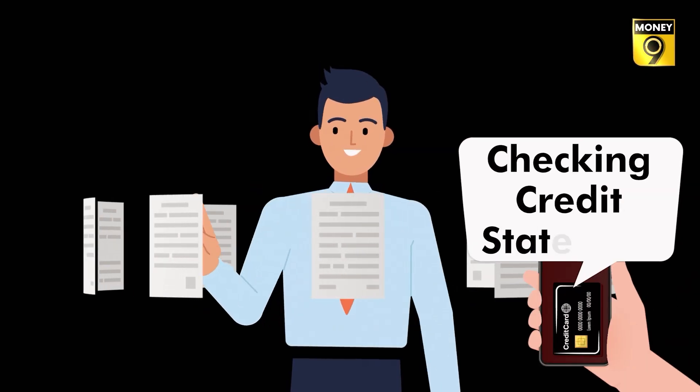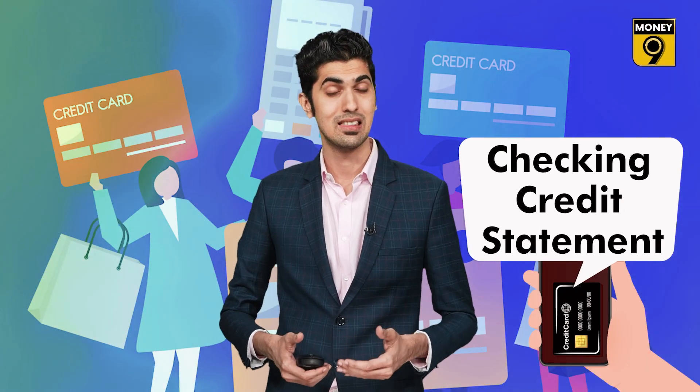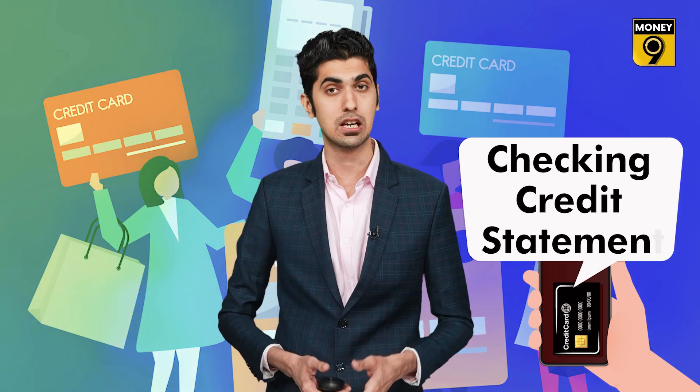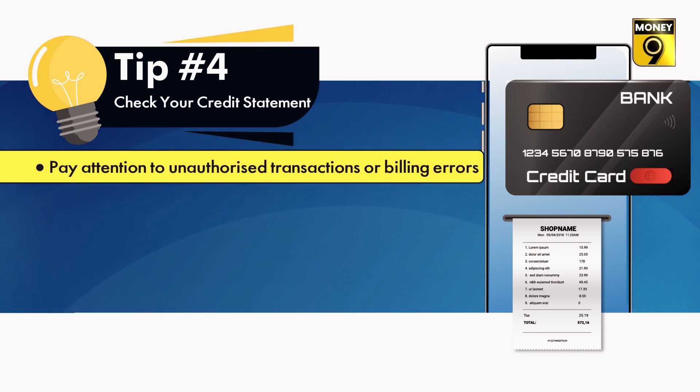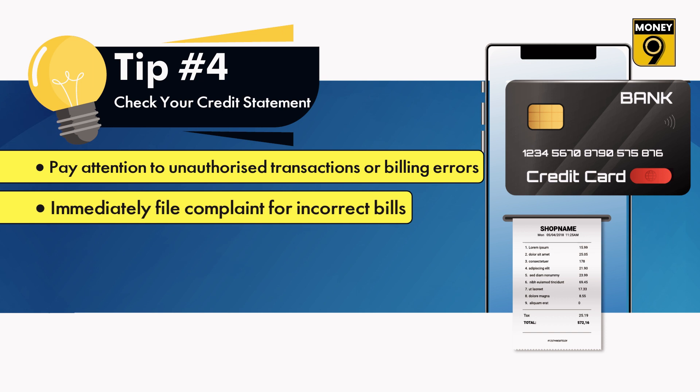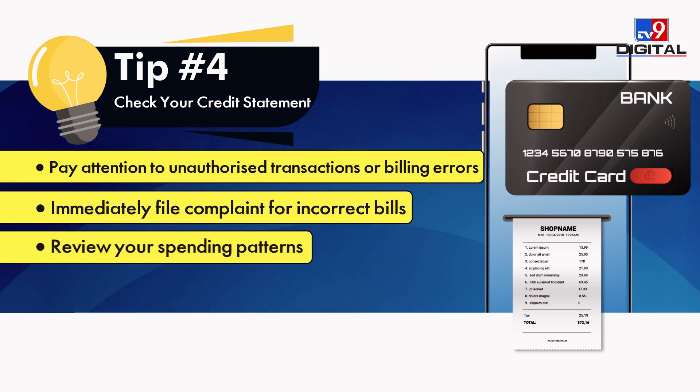Keep checking your credit card statements regularly. This will help you identify the accuracy and validity of all charges. Pay attention to unauthorized transactions or billing errors and report them immediately when detected. Regular checking of your statements will also give you an opportunity to review your spending patterns.